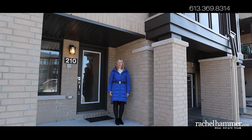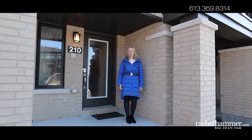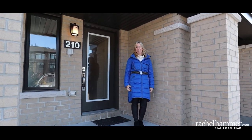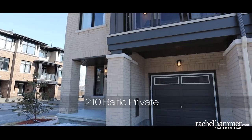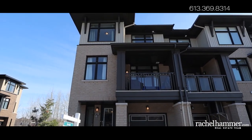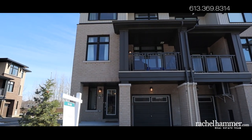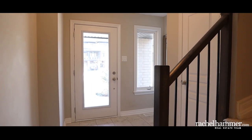Hello, my name is Rachel Hammer and I'm thrilled to introduce to you 210 Baltic Private, here in the beautiful Riverside South Manotick area of Ottawa. This modern two-bedroom, three-bathroom end-unit townhome is full of tasteful upgrades and boasts nine-foot ceilings throughout. The ground floor offers easy access to the deep garage and additional space for hobbies or storage.